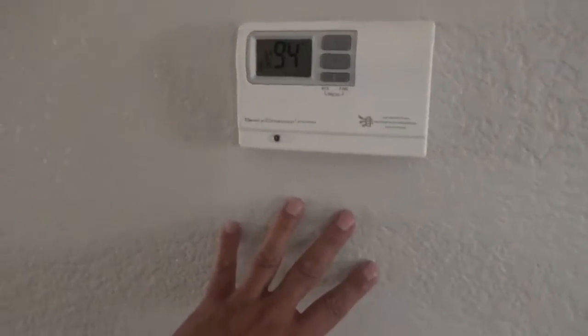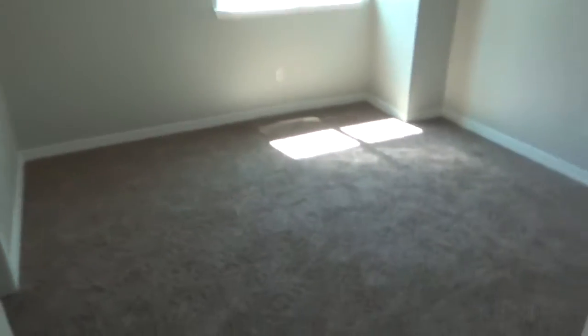You do have the thermostat upstairs so you don't have to go all the way downstairs — you can just control it from up here. And here's the third bedroom.